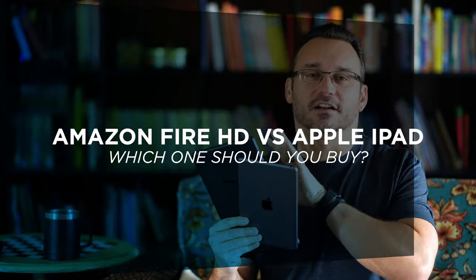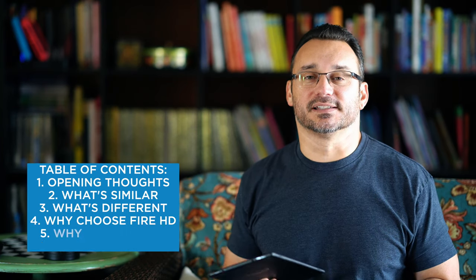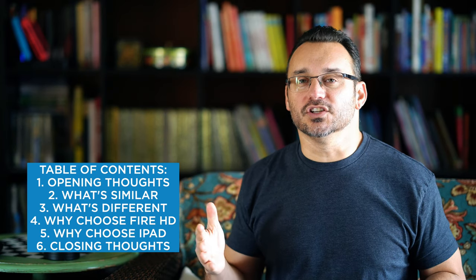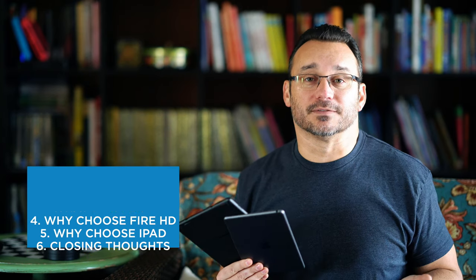Hey, what's up? It's Jared with Stata Tech. Today we're going to compare the Amazon Fire HD tablet to an iPad. I have the iPad mini here, but I'm also going to mention the other sizes of iPads as well. In my household I have children, and my wife and I have iPads and Fire tablets, so the decision of what to get for your household is an important one.